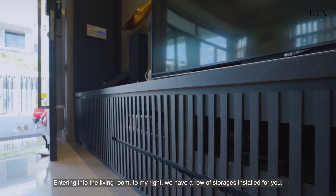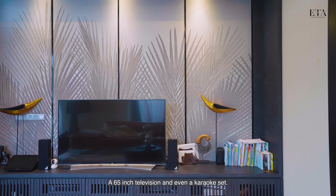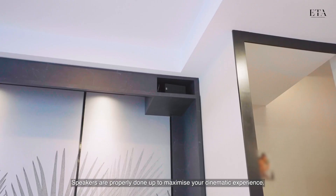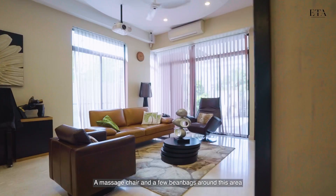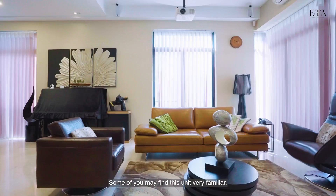Entering the living room, to my right we have a row of storage installed, a 65-inch television, and even a karaoke set. If you need a bigger screen, we even have a 100-inch projector installed, with speakers all properly done up to maximize your cinematic experience. To my left we have a four-seater sofa — if you want, you can replace it with an L-shaped sofa, a massage chair, and a few beanbags to host family and friends for movie time or karaoke sessions.